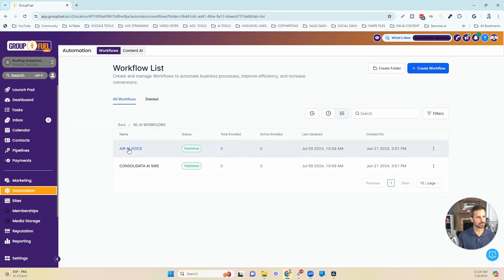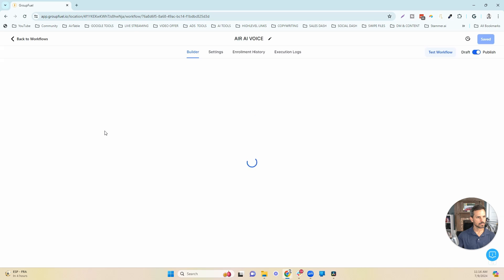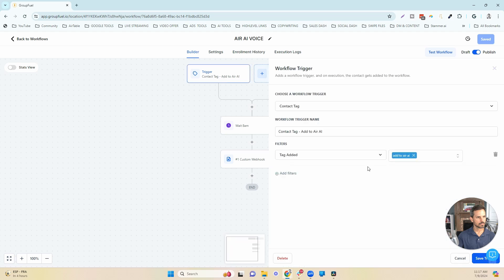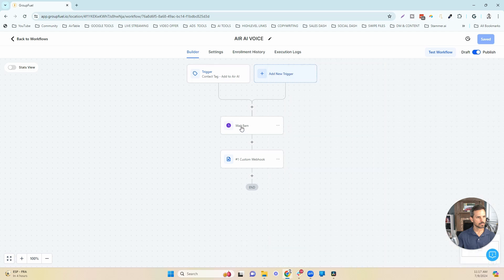The first AI workflow is Air AI Voice. This is going to send the lead into the Air AI system, and the Air AI system is going to call that person on the phone, have a qualification conversation, and try to book calls with that person. The trigger for this is a simple contact tag — 'add to Air AI.' Once they come into this workflow, the system pushes that lead into Air AI. The bot associated with this webhook dials out that lead, takes them through the qualification prompt, and tries to book the call.